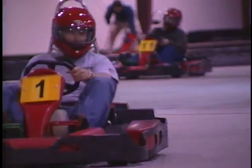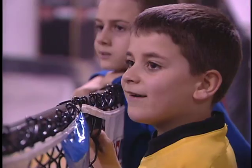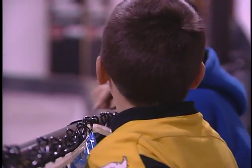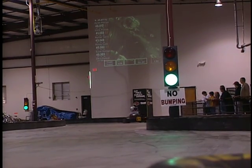The computers will also update your position and times as you race for those watching to keep track of your progress. If you want to take time to look up, you can also see your times projected over the track while you race.